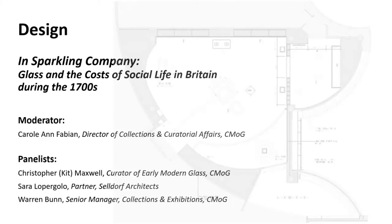Welcome — an introduction. I want to thank you for joining us for our session today on Design in Sparkling Company. I'm Carol Ann Fabian, Director of Collections and Curatorial Affairs at the Museum, a member of the exhibit team, and the moderator for today's session.